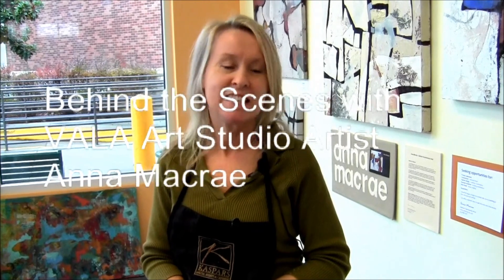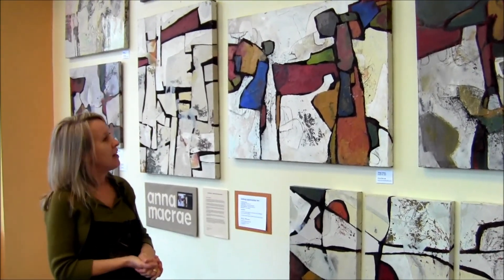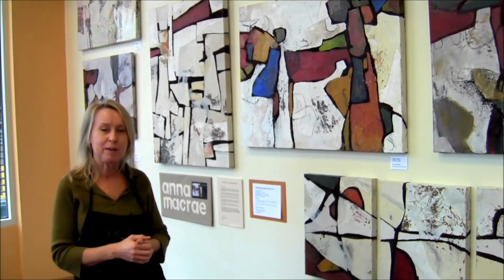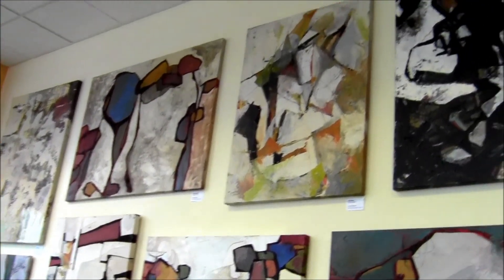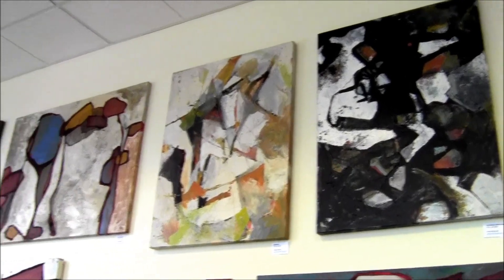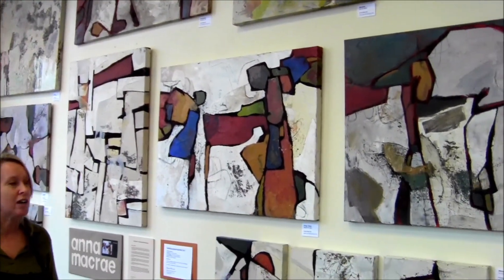Hello, my name's Anna McRae and I'm an abstract artist. I primarily paint with oil paints on canvas. This is a sample of some of my recent series that I've been working on. I like to add a lot of texture into my underpaintings and I'm really a process-driven artist, so the process of how I make the paintings is really my catalyst to start the work off.